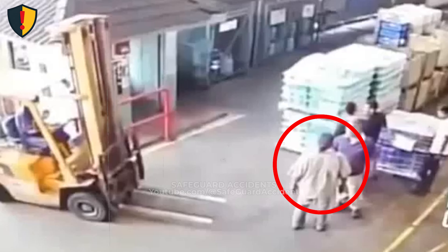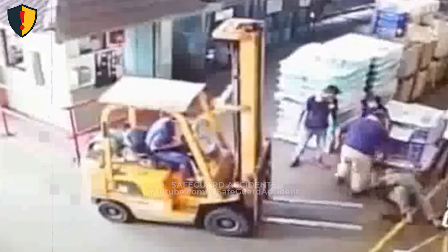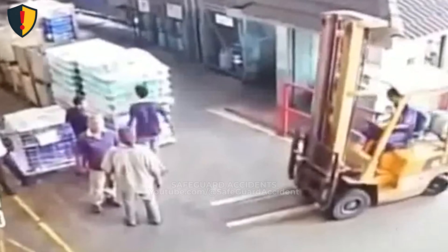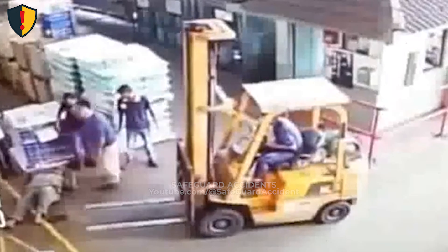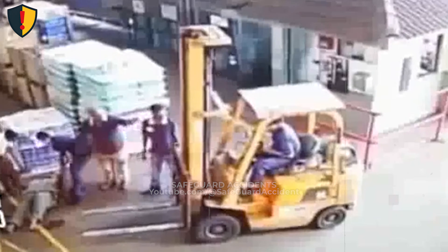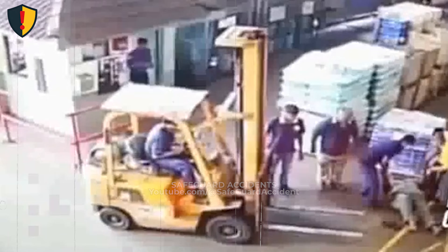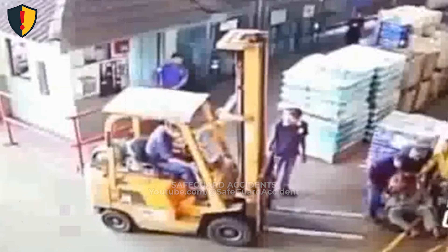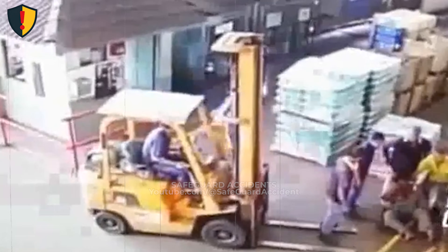Inside a busy warehouse aisle, pallets stacked high and workers moving through tight lanes, the forklift creeps forward and no one realizes what's happening until the last second. Never, ever move a forklift unless your eyes, travel path, and forks are fully aligned, because divided attention turns controlled motion into an invisible strike zone. Forklifts are deceptively powerful because their motion is smooth, quiet, and continuous. Even at low speed, the combined mass of the truck and its load carries significant momentum. Once the drive wheels engage, the machine does not pause, hesitate, or sense obstacles — it moves exactly as commanded. When an operator looks down instead of forward, visual feedback disappears while motion continues. The forks extend beyond the front wheels, creating a forward reach that closes distance faster than a person can react. In tight work areas, this geometry turns blind spots into compression zones where space vanishes instantly.